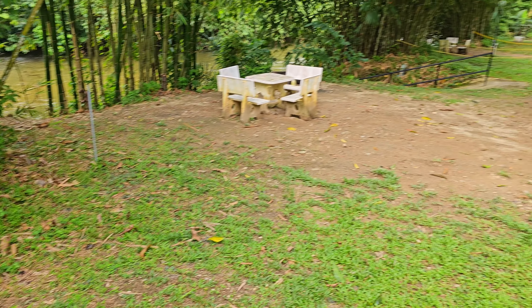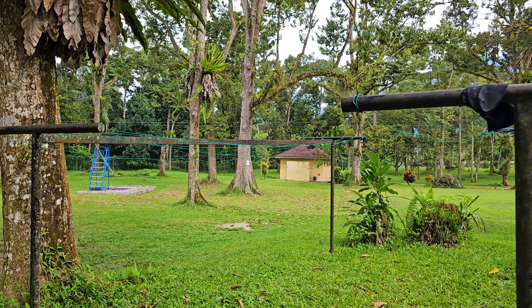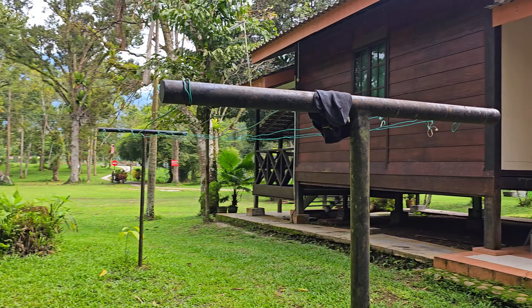Sini tapak satu sampai lima. Sila baju pun ada, tapi ni mungkin untuk yang duduk dekat shear lane ni.